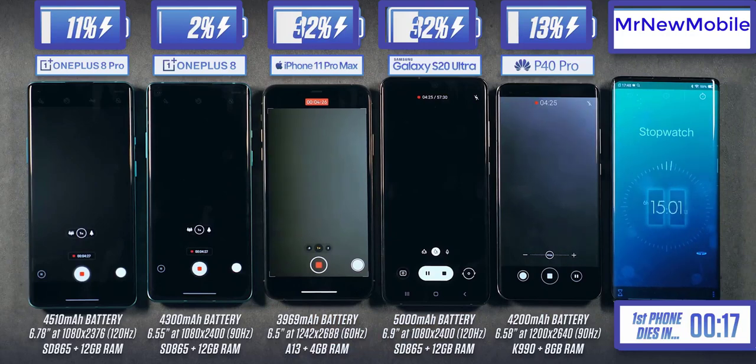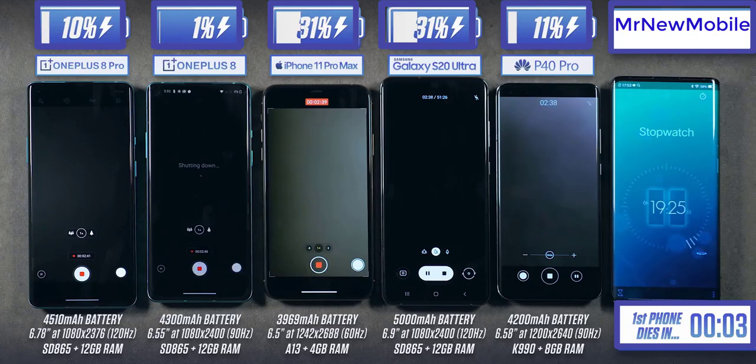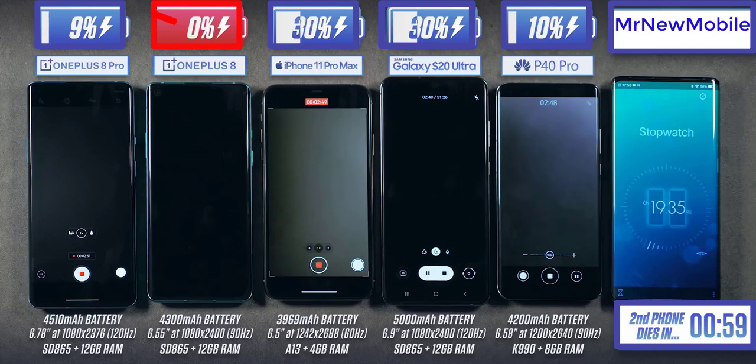Interestingly, while Huawei was doing incredibly well earlier in the test despite not having the biggest battery and running a high refresh rate display, it's now come more into line with the OnePlus 8 Pro, sitting at almost exactly the same level. The OnePlus 8 standard is pretty much just about to die. We're well into the six-hour mark.